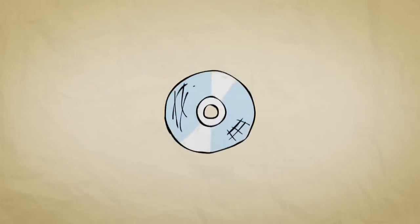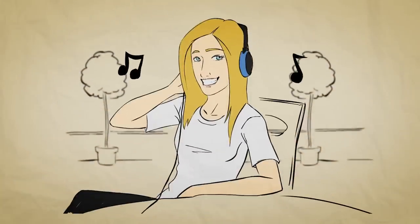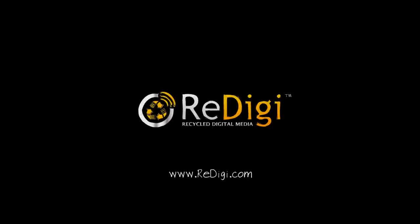With ReDigi, there's no limit to the songs you can buy and sell. And because recycled music files never get scratched or worn out, each recycled song you download will always sound as perfect as the first time it was played. Visit www.redigi.com to join us in the world's first recycled digital music marketplace.